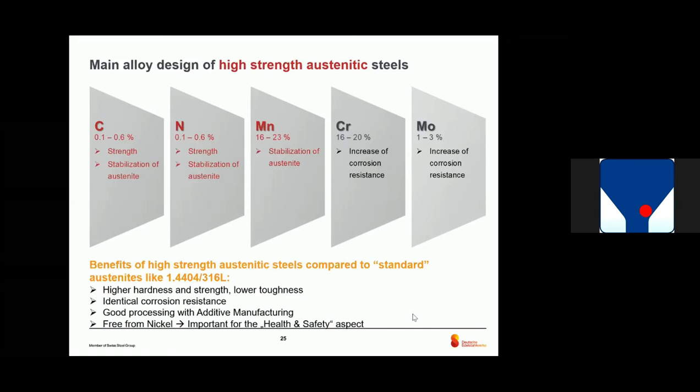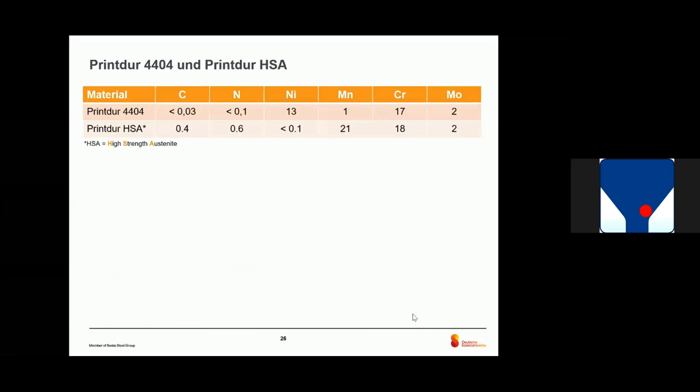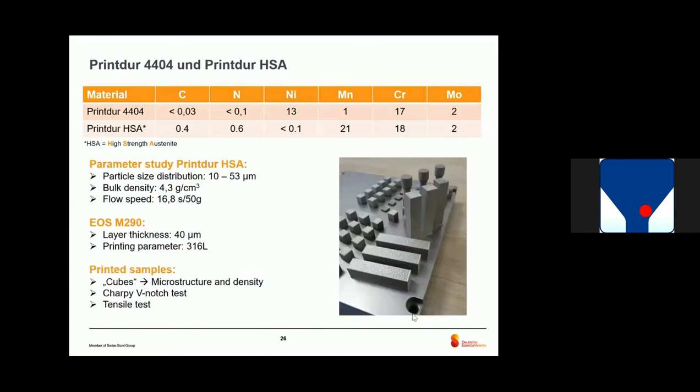We developed a high-strength version. We alloyed carbon and nitrogen because this allows very high strength, stabilization of the austenite, and we used manganese instead of nickel for health and safety reasons, along with chromium for corrosion resistance. You can see the difference in chemical analysis between both materials. We also did a print parameter study with the new material — particle size distribution 10 to 50 microns. We produced tensile test samples and toughness analysis samples. Importantly, we used the same printing parameters as for the 316L, so that on one day you could put the 1.4404 in the printer and the next day the HSA without changing parameters.